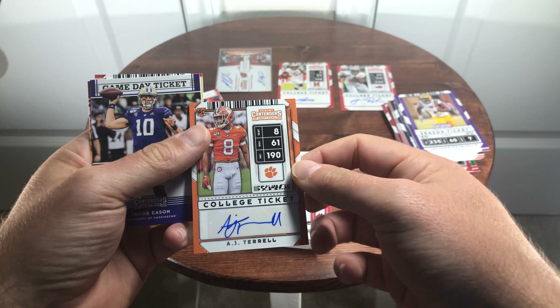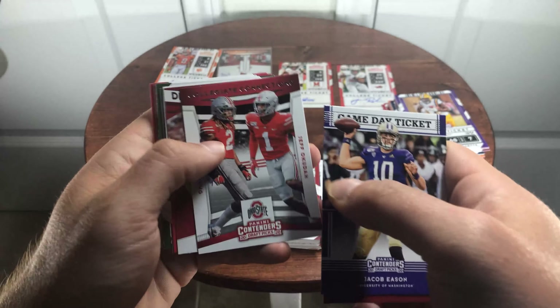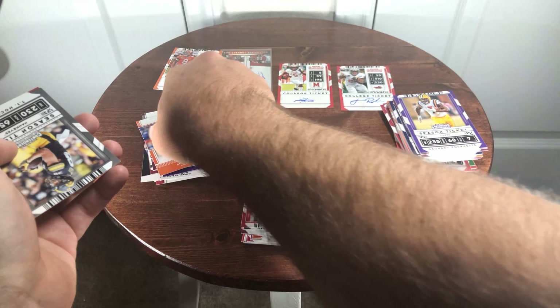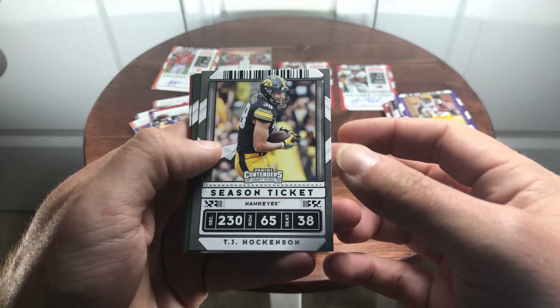AJ Terrell auto. I said there was a parallel in every pack — I guess I was wrong, I may have misread that.